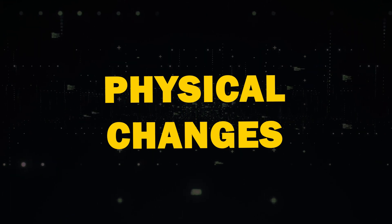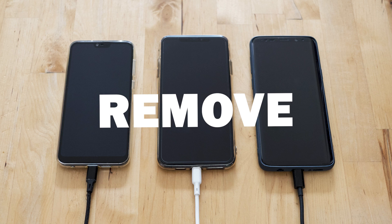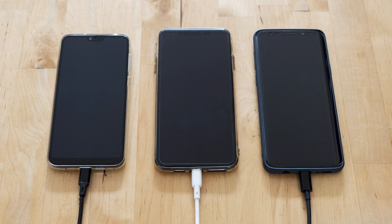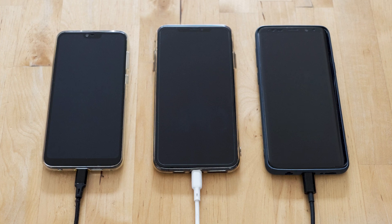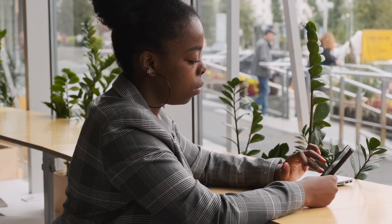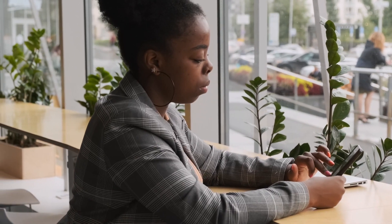Next, physical changes for better signal. Sometimes the solution is physical. Remove your phone case and ensure that your phone is charged, as all these factors can influence your signal strength. Stand by a window or go outside to avoid obstructions like metal objects or concrete walls that may block your signal and see if this helps.